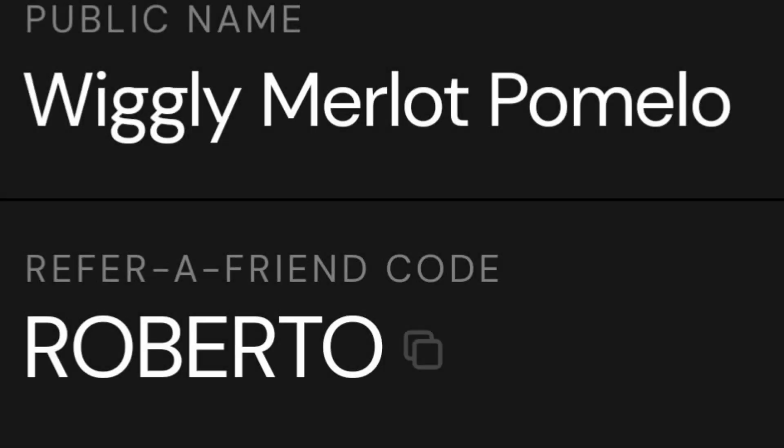Interested in trying out Helium Mobile? Use my promo code shown here to get your first month for free. You get unlimited talk, text, and data, and you can earn crypto as you map services, which can go towards paying your bill, making your bill basically free. If you want to give it a shot, use my promo code.